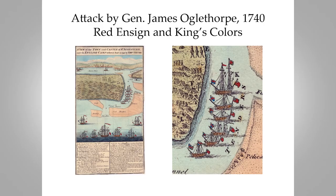Our next image of flags comes from another attack: when James Oglethorpe, the founder of Georgia, came down and attacked St. Augustine in 1740. Here's the whole image, published in The Gentleman's Magazine, the earliest magazine in the world. There's a wonderful descriptive key, and in the close-up of the ships you see a typical Cross of St. George, red ensign, and various flags that anyone who studies British flags would recognize.